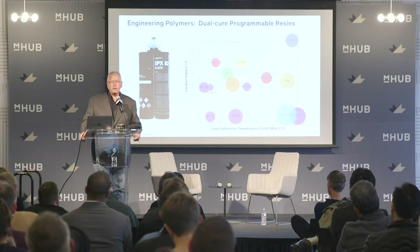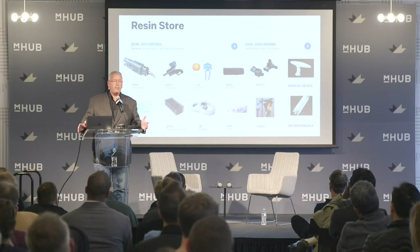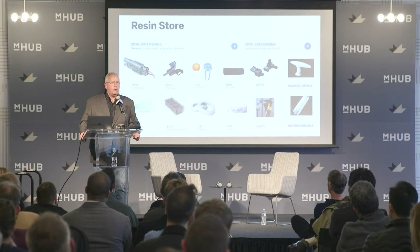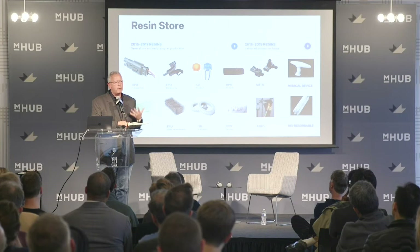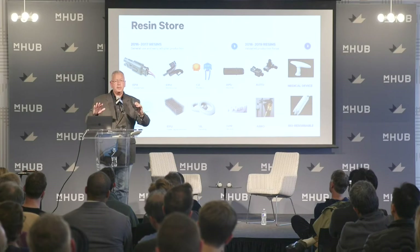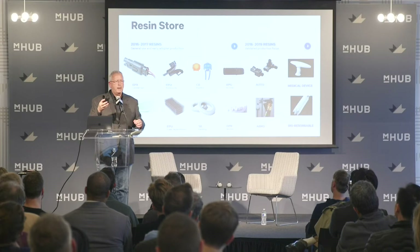Now we have properties that mimic the entire range of polymeric materials across a wide range of applications. Not only are we printing fast, but we have the properties to be a finished product coming out of a printer. We have elastomers with amazing tear strength and high energy recovery — great for a running shoe. But in a football helmet, you want to dissipate energy, so you need a molecularly damping material. That's a very different material, and you can see the response on these two very different types of elastomers.